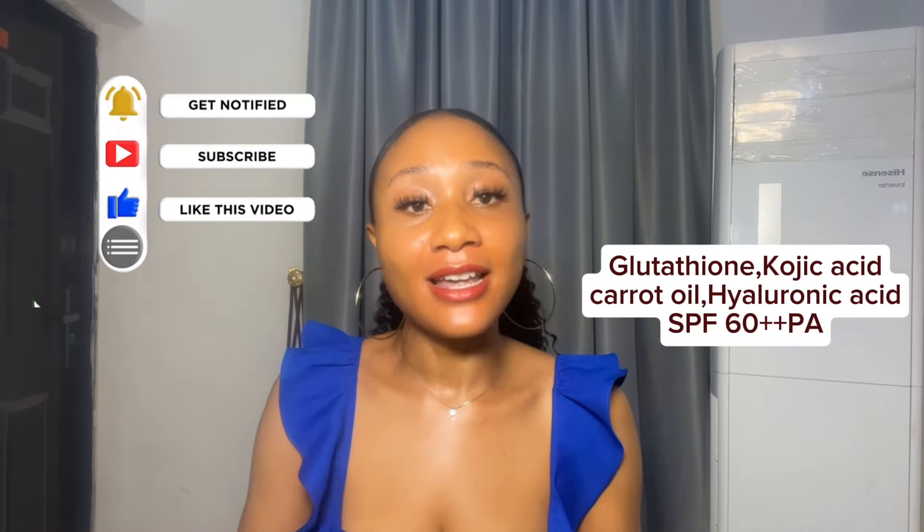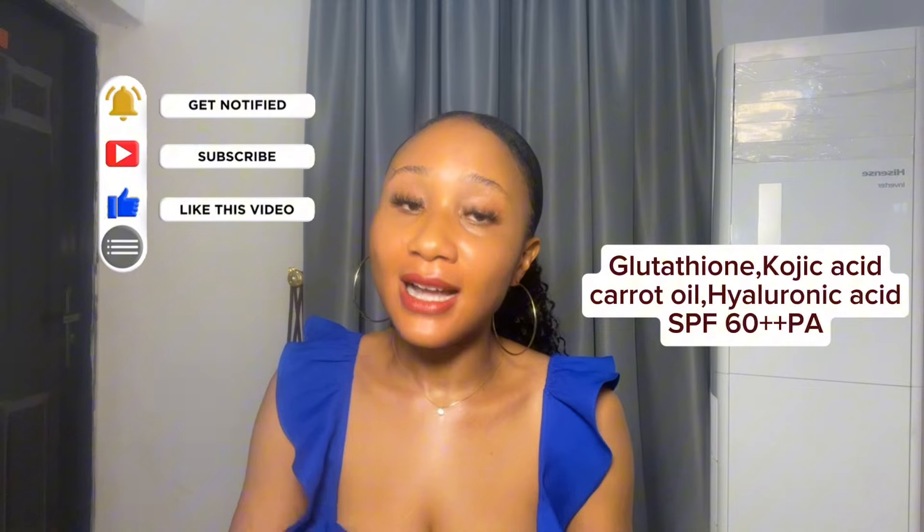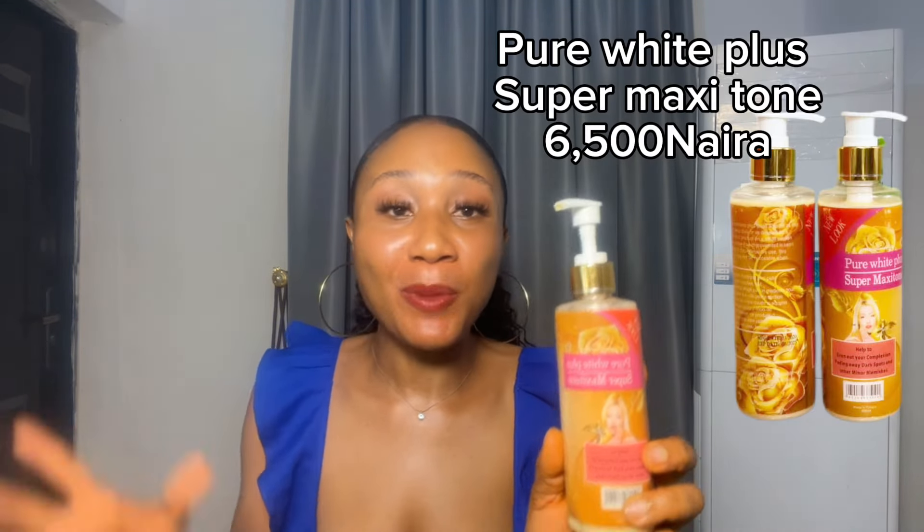This lotion contains ingredients like glutathione, kojic acid, hyaluronic acid, carrot oil, and it also has SPF. I still advise you to apply extra layers of sunscreen if you'll be using it during the day, but I advise using it only at night — I always use anything lightening at night to be on the safe side. During the day you can just use a simple moisturizing lotion. You will surely get a very beautiful, brighter skin.